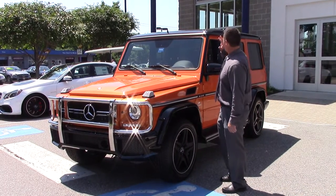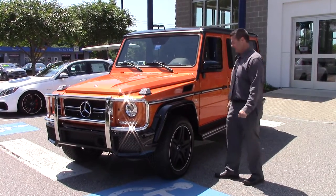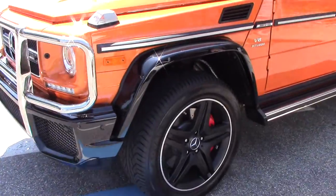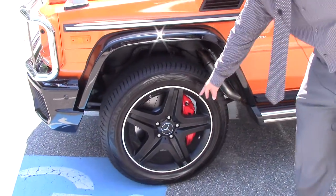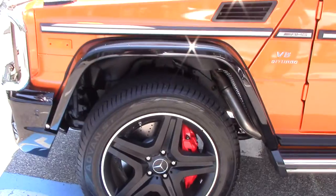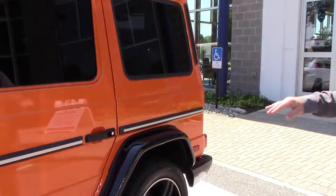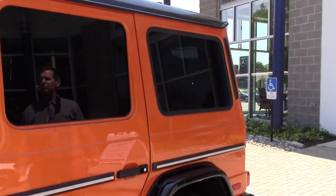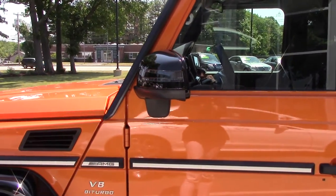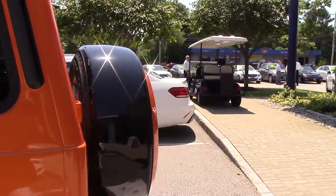It has the two-tone paint — the sunset beam with the obsidian black. It's got the 20-inch AMG wheels. Those are matte black with the AMG red calipers. All the fenders, bumpers, and the top of the vehicle is that obsidian black. Even the mirrors are obsidian black — it's like a metallic black. Even the tire cover in the rear here.